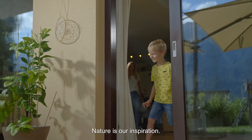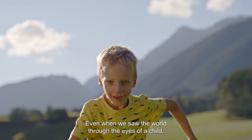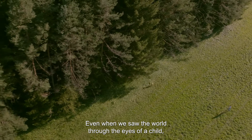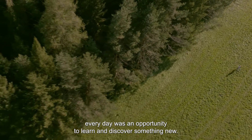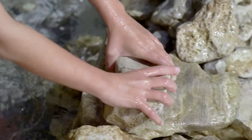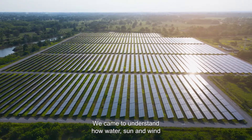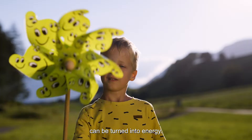Nature is our inspiration. It always has been, even when we saw the world through the eyes of a child. Every day was an opportunity to learn and discover something new. We came to understand how water, sun and wind can be turned into energy.